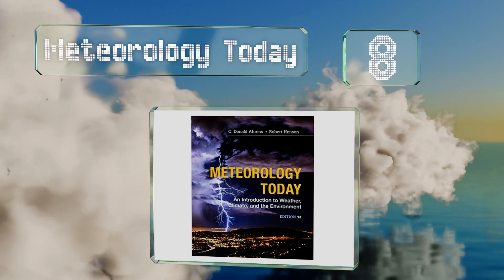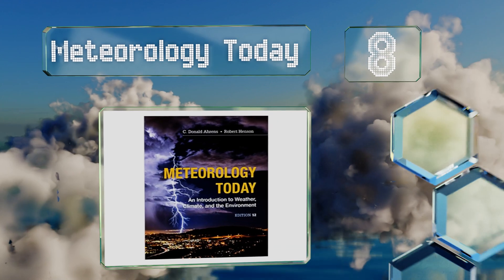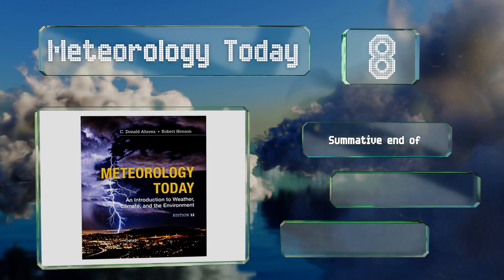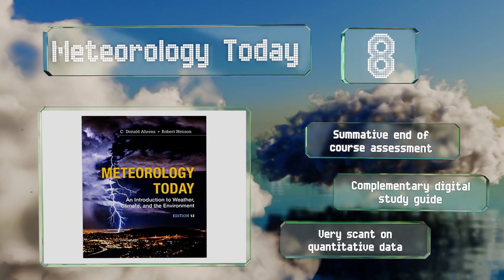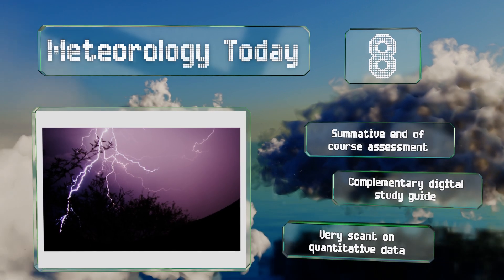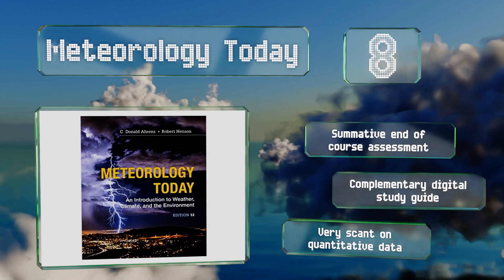Coming in at number eight, grounded in the scientific method and highly visual, Meteorology Today canvasses everything from typical occurrences like rain to severe weather systems such as hurricanes and tornadoes, with an end goal of fostering observation and analyzation techniques. It features a summative end-of-course assessment and a complementary digital study guide, however it is very scant on quantitative data.